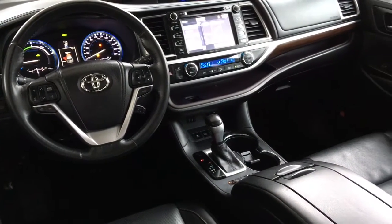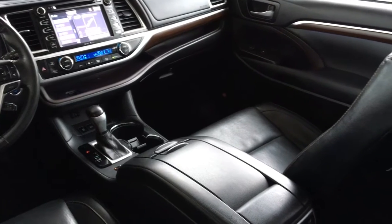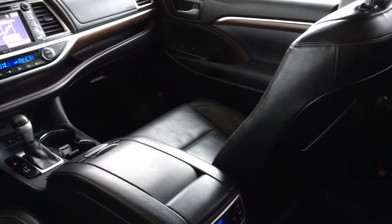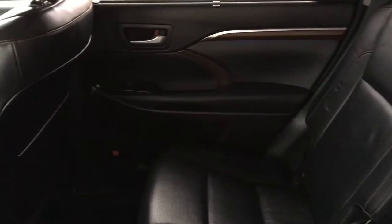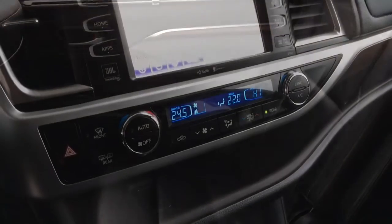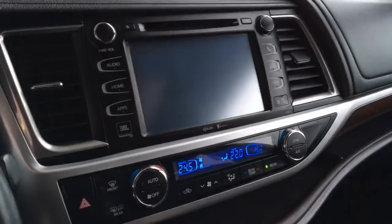Inside the cabin you'll find black leather upholstery with silver and brown accent trim along with climate control air conditioning, power windows and locks, cruise control, a leather wrapped wheel with tilt steering, heated power seats, a panoramic moonroof, and a premium JBL AM FM CD SAT radio audio system with Bluetooth, navigation, and a backup camera.